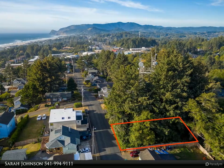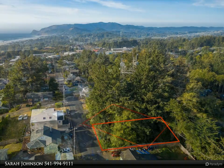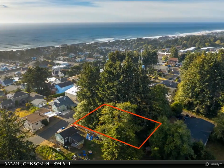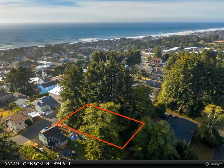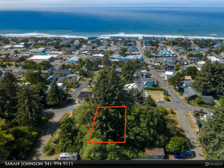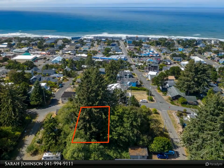Build a fantastic duplex on this 5,009 square foot lot in the heart of north Lincoln City, at the top of the city's highest hill — well out of tsunami or flood zones. Possible expansive ocean views due to a high 35-foot height allowance. This lot might also be used to place four tiny homes based upon the city's ordinance.